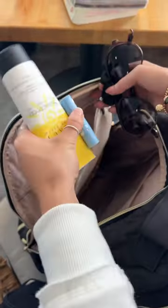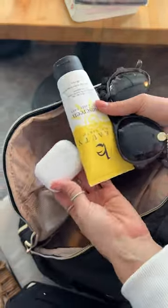Back to the backpack, I love that it has this small pouch right in the front, just to throw in sunglasses, sunscreen, hair ties, stuff like that.